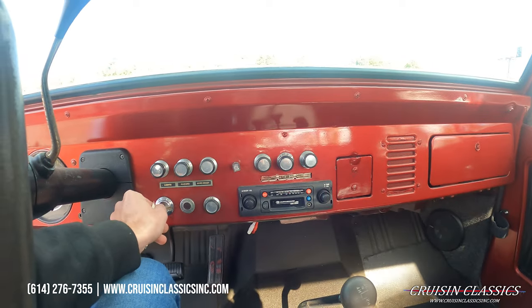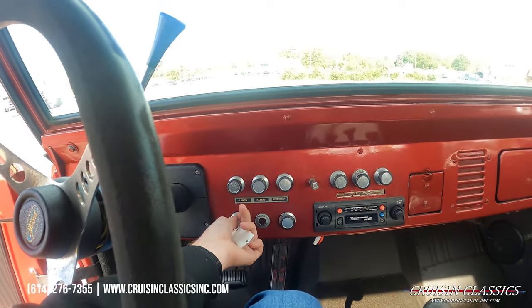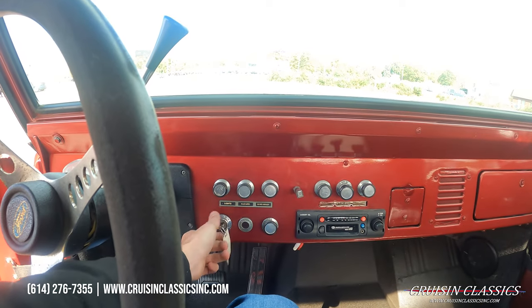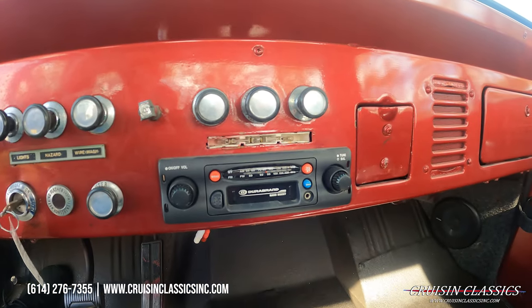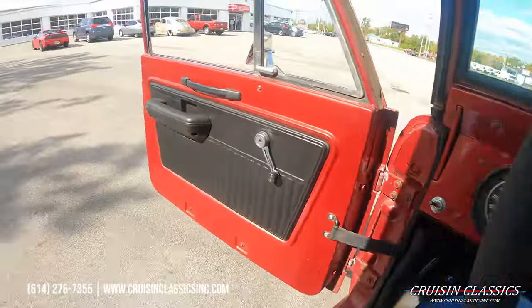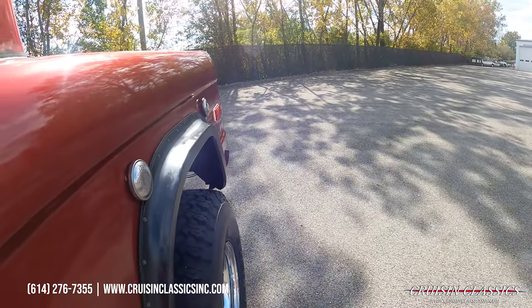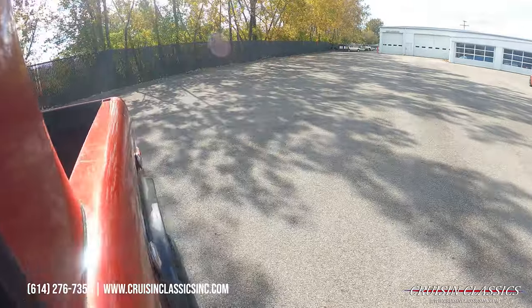Let's go ahead and fire this Bronco up. I'll just put the key in. See if she fires right up. It does have a Dura-Brand head unit there. It does have a nice sound coming out of the back.